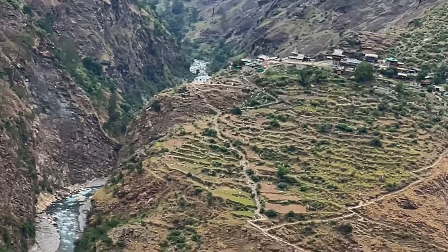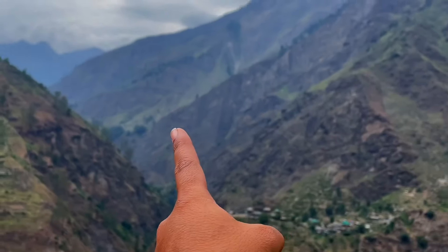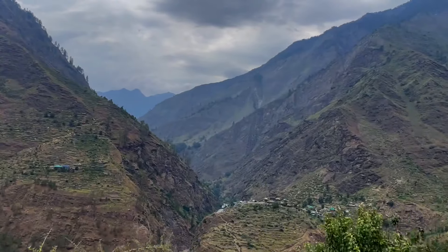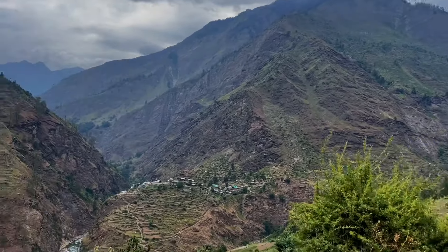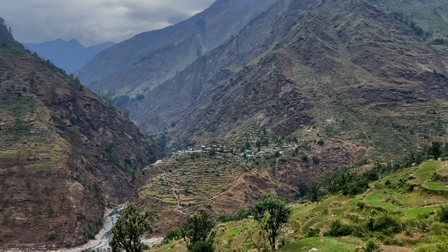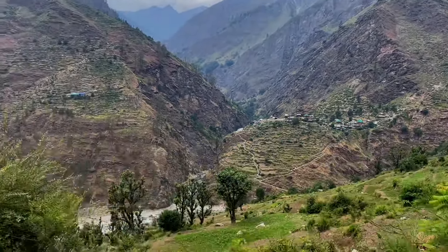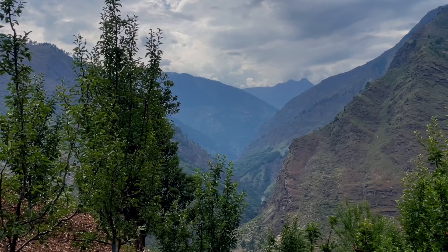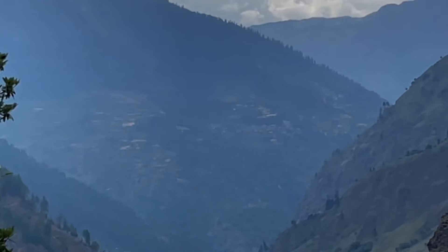This area is from Himachal. On the other side is Dodorakwar. Yes, it's on the other side. There are also towns there, and they are going to be developed. Here is the boundary of Himachal, and this is the Dodorakwar area — Dodorakwar is in Himachal.